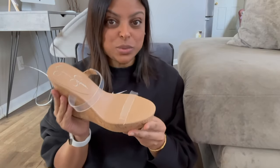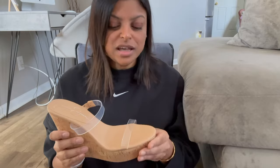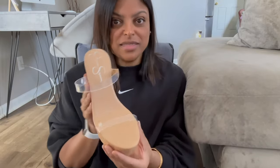Next are these Jessica Simpson wedges — I think they'd just come out, maybe three or four days on the website when I got them. They were full price, but I had enough rewards points to get about $10–15 off. They have transparent straps and come in neon pink and lime green, but I got the transparent ones because I can wear them with more outfits. I love a nice wedge — they're very light and comfortable.